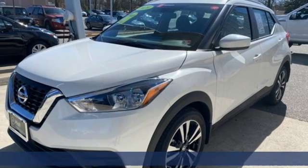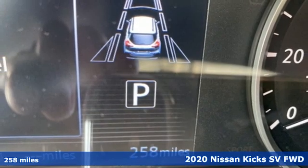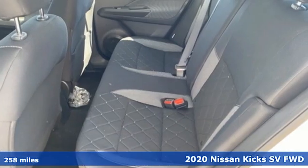It's a 2020 Nissan Kicks. Innovation. Excitement. Nissan. It comes with the features you need and, better yet, want.